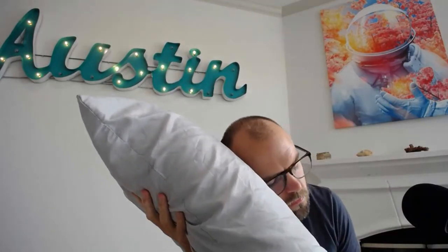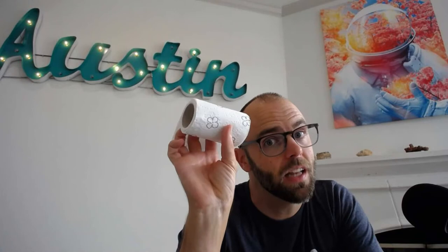First thing you need: extras. You need extras of everything — blankets, pillows, definitely toilet paper. Be sure you have enough cups, coffee cups, wine glasses, utensils, plates, bowls. Have enough for as many people as you're going to sleep at your property. There's nothing worse than a property having four plates but they can sleep eight people. Eight people want to sit down and have a dinner and they can't do it. Have enough for everyone.